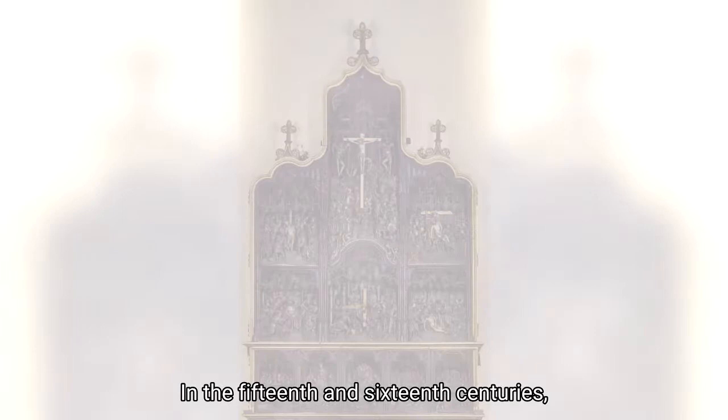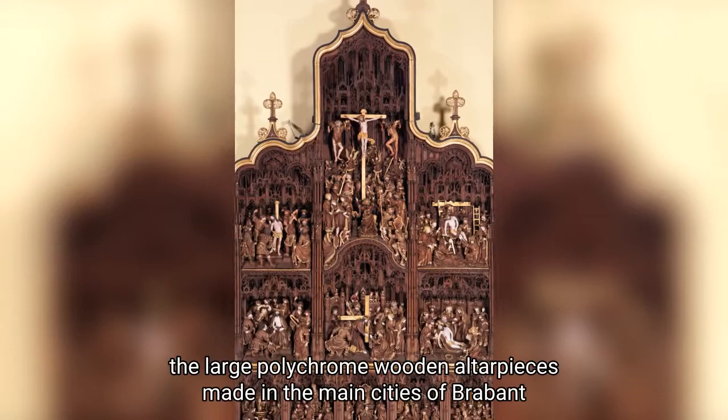In the 15th and 16th century, the large polychrome wooden altarpieces made in the main cities of Brabant were a huge success across Europe.